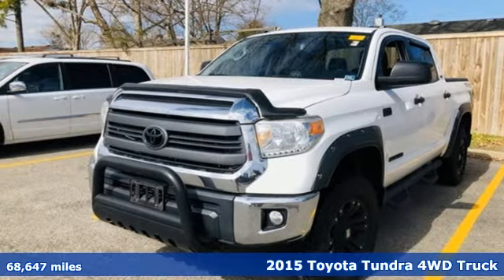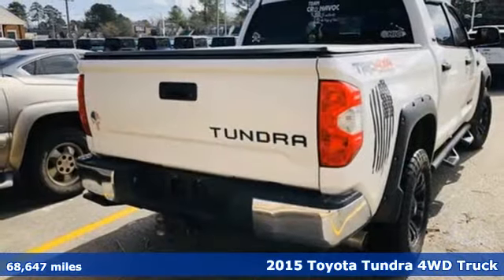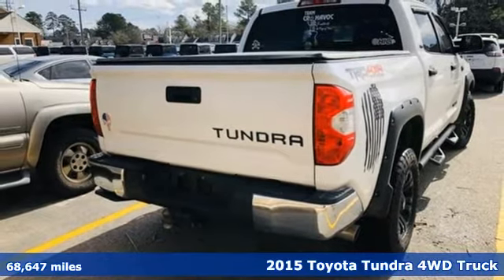It's a 2015 Toyota Tundra four-wheel drive. When you're looking for comfort, convenience, and quality, you think Toyota.